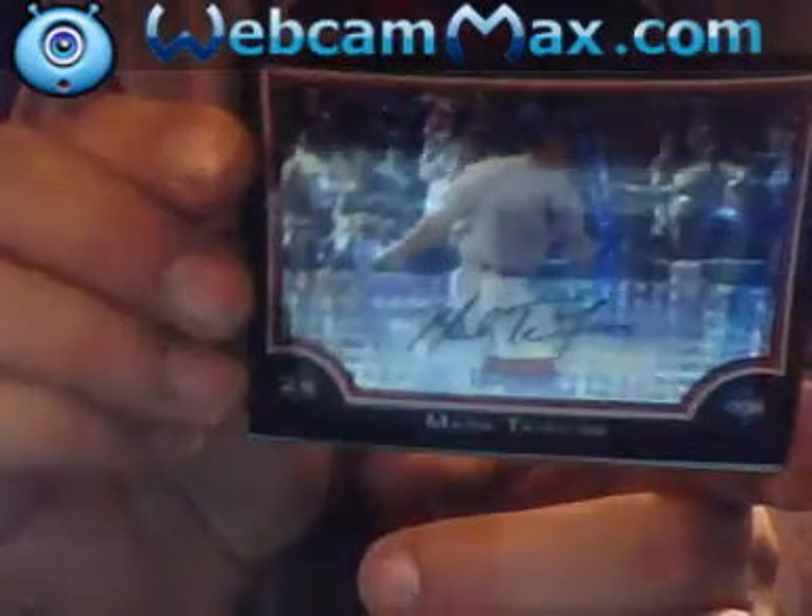Mark Scherzer, first year with the Yankees — X-Fractor. That's a good card. I like that better than any autograph. Luke French, rookie.